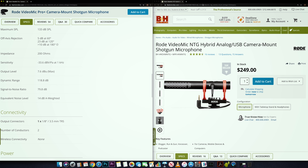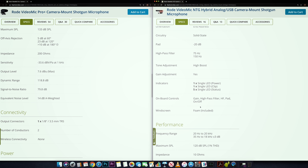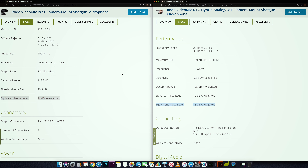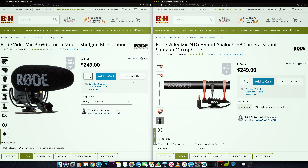So if you compare the old VideoMic Pro Plus — if you go down to Specs, you'll see that the self-noise of that one is only 14 dBs. And if you go over here to Specs — I'm lying, that was a beer, it wasn't glasses — you'll see that this one is 15 dBs. So the old one is 14 dBs. That means the old VideoMic Pro Plus is actually a little bit less noisy than the new NTG.